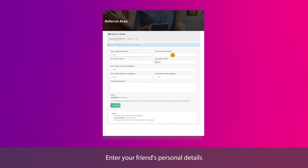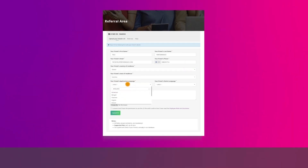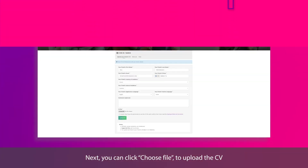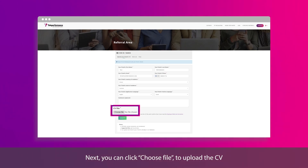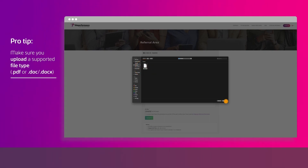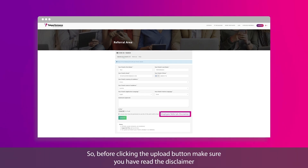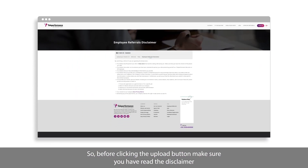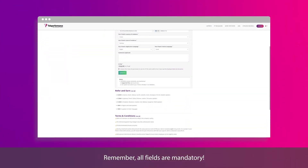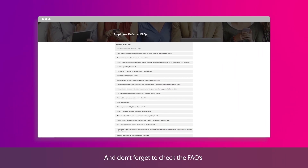Enter your friend's personal details and choose your friend's country and languages. Next, you can click Choose File to upload the CV. For every CV you upload, you should have your friend's permission first. Before clicking the Upload button, make sure you have read the disclaimer. Remember, all fields are mandatory. And don't forget to check out the FAQs.